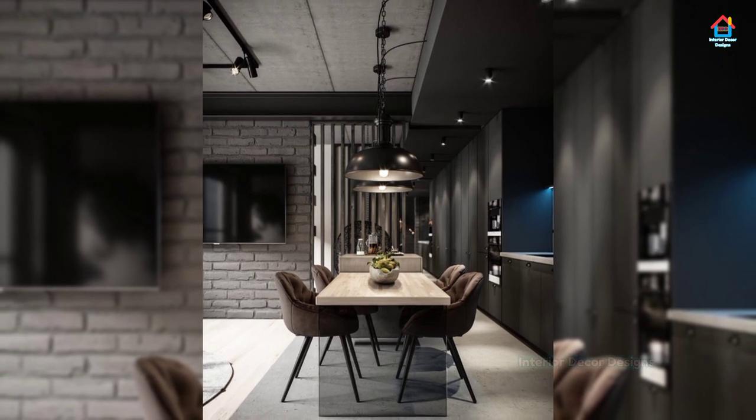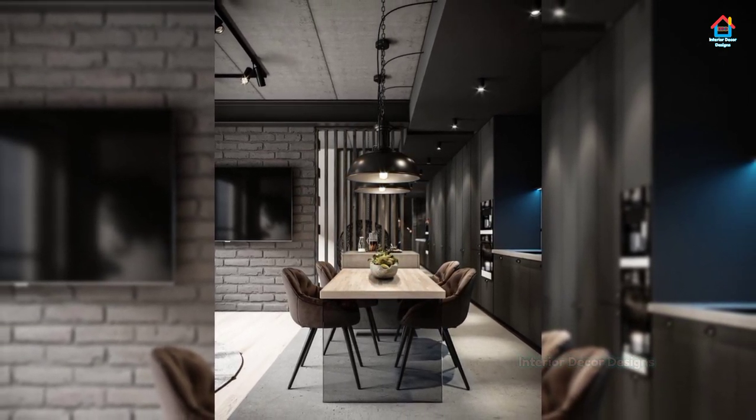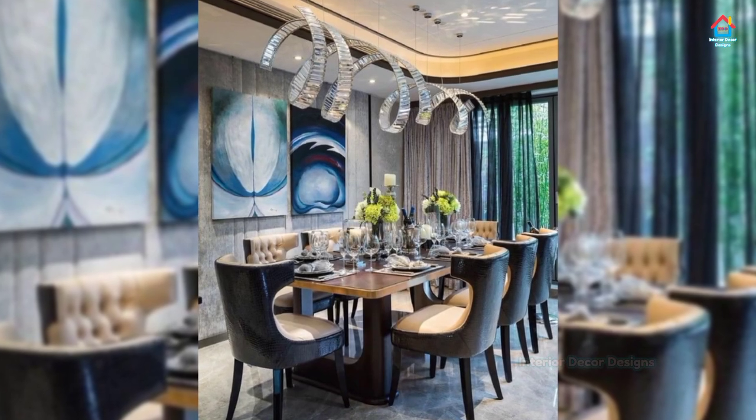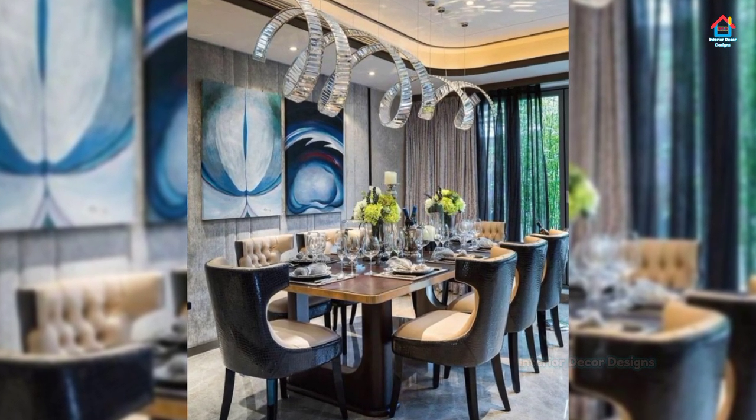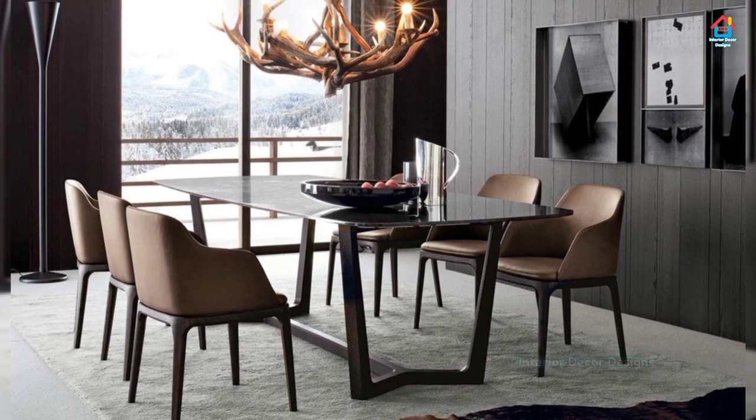However, we can learn a thing or two from world-renowned interior decorators whose attention to the dining room speaks for itself. Dining rooms are special and should be a central hub for entertaining and family gatherings.